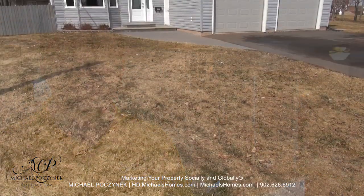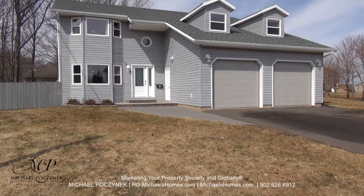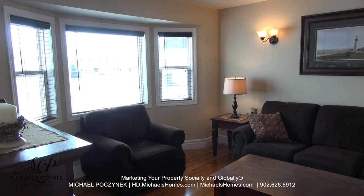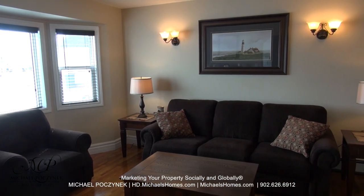Today we're looking at a brand new listing, never been on the market before. It's located at 212 Julius Court. Coming in through the front door to the left, we're greeted with this large living room which faces the front of the house.